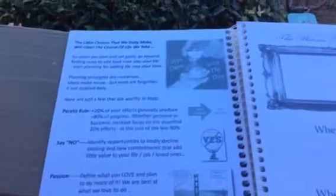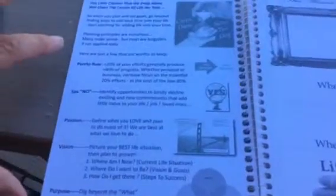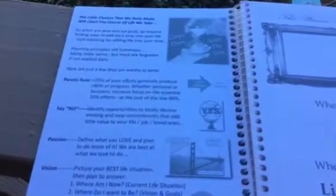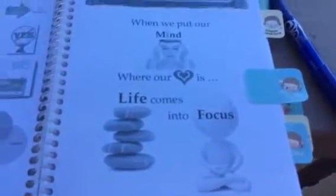On to the perks: the first thing is the quote — 'the little choices that we make in daily life will chart the course of the life we take' — which is a really nice way to start a day planner. There are some worthy tips, like saying no: identify your opportunities and kindly decline commitments that add little value to your life, your job, or your loved ones. I like that. There are also nice little sayings throughout the whole book, and my daughter is an artist so I'll have her write my name in calligraphy.